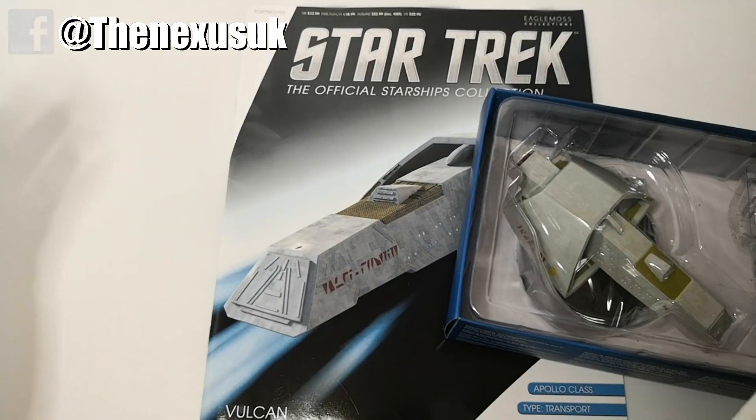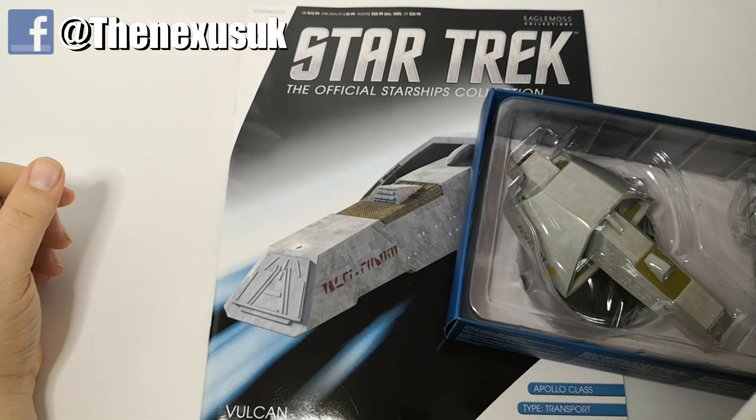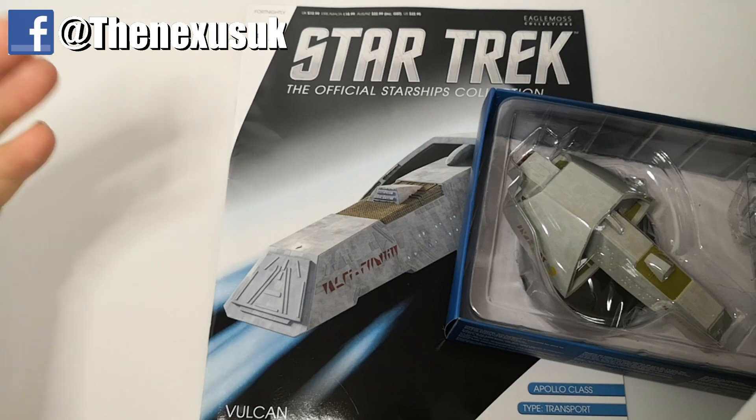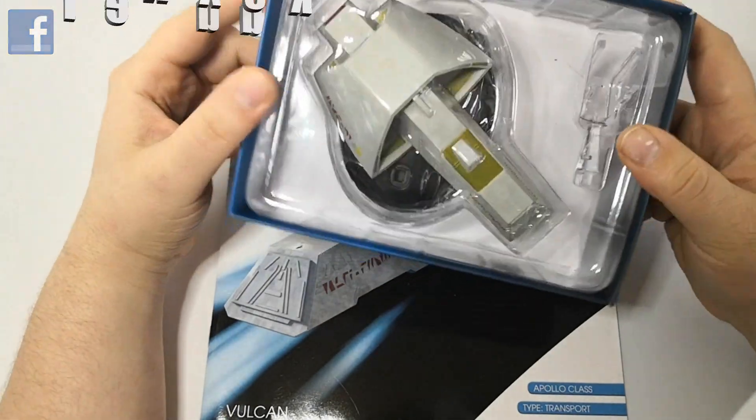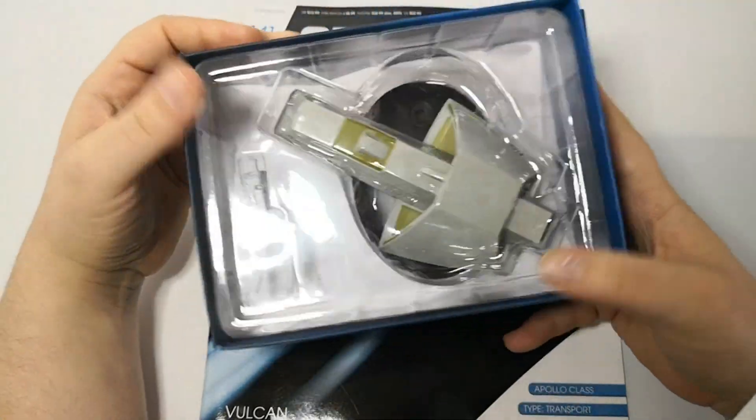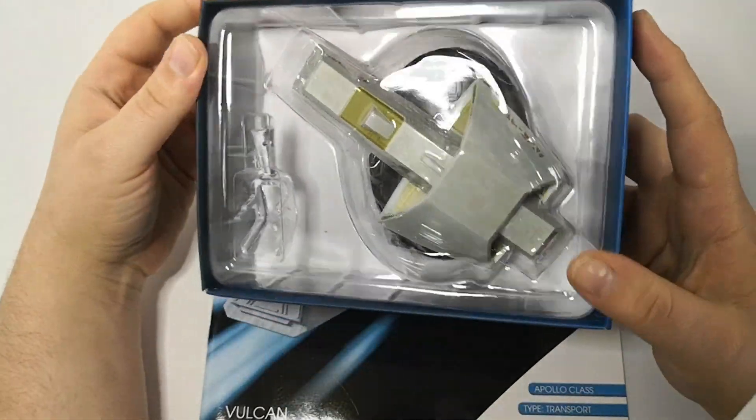Welcome to the Nexus as we look at issue 141 of the Star Trek Starship Collection - the Vulcan T'Pol ship, Apollo class transport. Here it is in the box and it's actually quite a nice model.